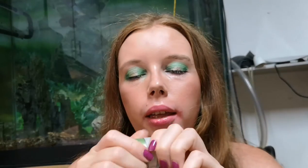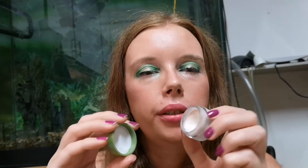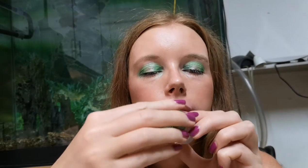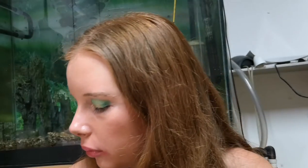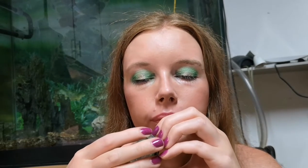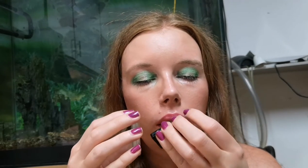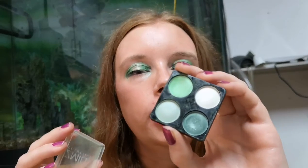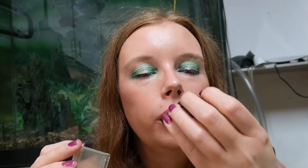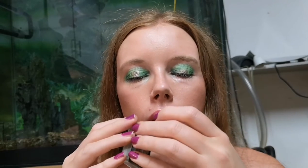This is a highlighter I re-appropriated as an eyeshadow primer from Alverde. And this is an eyeshadow quad from Smile that has a lot of dips in it — I hope to finish it soon because it's in my project pan.